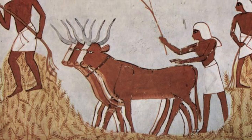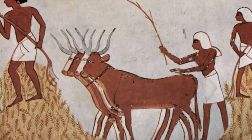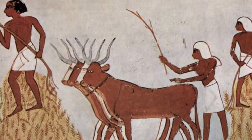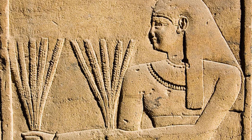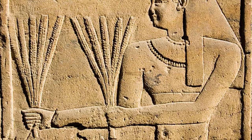Onions and garlic, known for their flavor and medicinal properties, were cultivated alongside grains. The predictable flood cycle of the Nile allowed farmers to plan their planting and harvesting with precision — this mastery of the river's rhythms contributed to the stability and prosperity of Egyptian society.